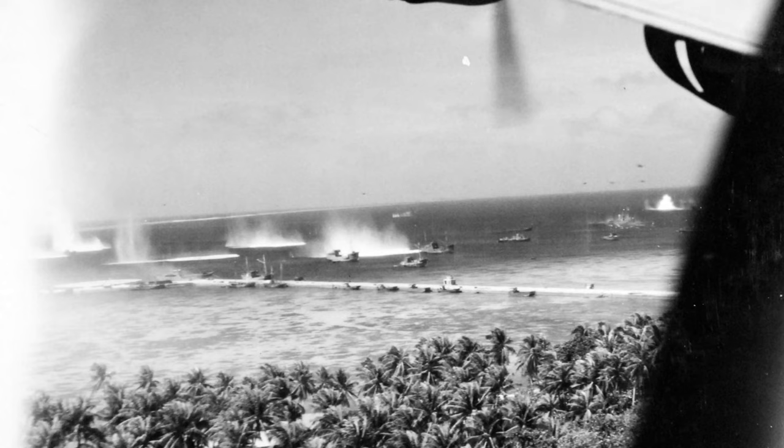This photo was taken by one of the strike aircraft as it came in over Kwajalein Island just above treetop height. Shipping in the anchorage is seen under attack and Ennubuj Island can be seen as well. Other planes in the strike force can be made out in the photo.